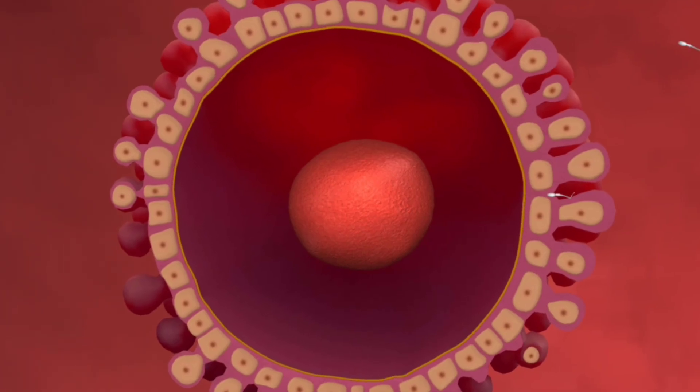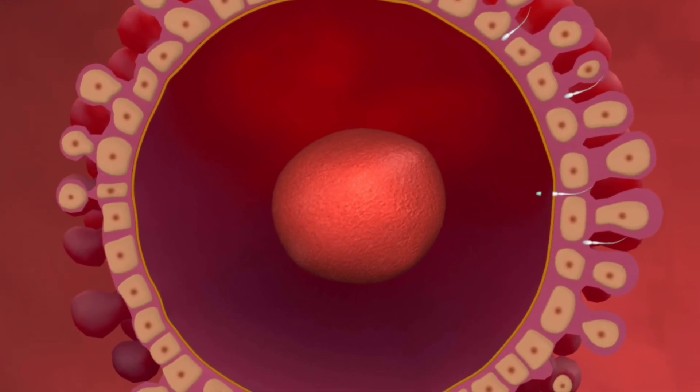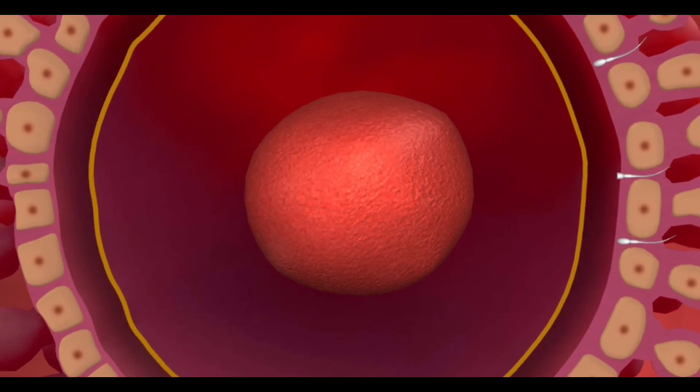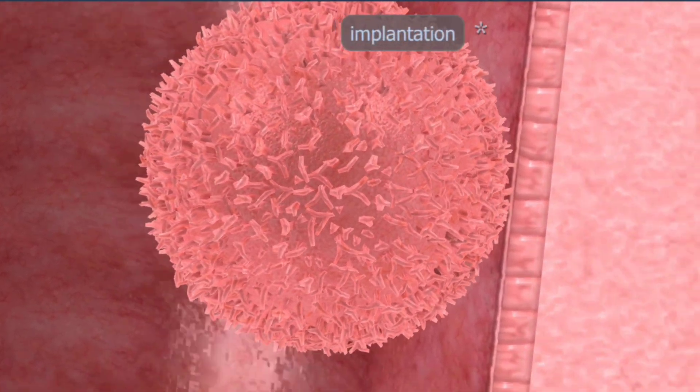Pregnancy officially begins on the first day of your last menstrual period, but actual conception happens around week two, when the sperm meets the egg. This fertilized egg travels through the fallopian tube and implants in the uterus.